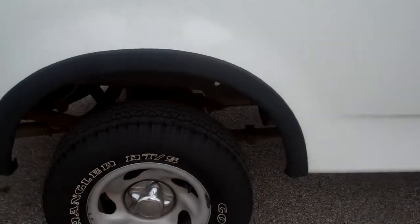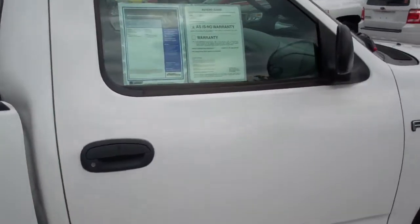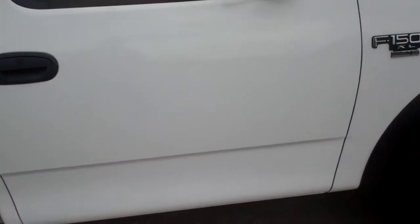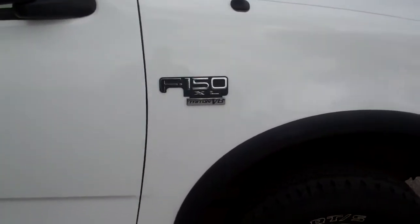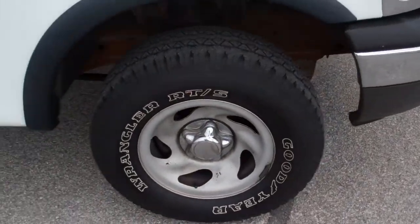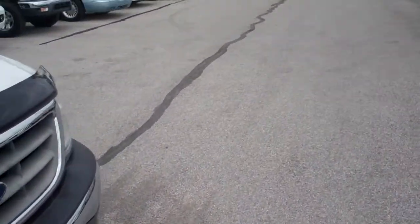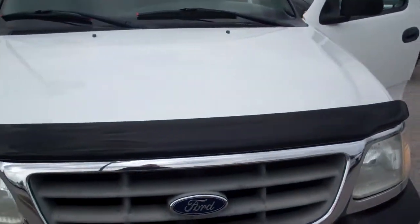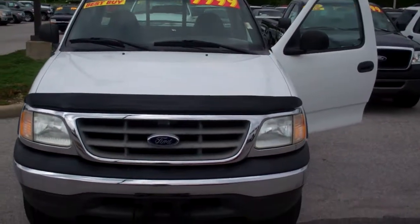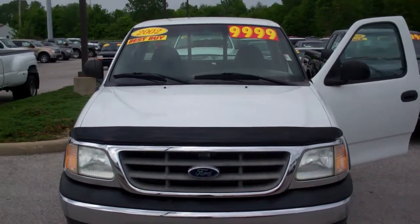If you have any questions about anything, don't hesitate to give me a call or email, whichever you prefer. I have no doubt in my mind that they would make you a great deal on this particular truck or anything else you would pick out. I do appreciate you giving us the opportunity to earn your business, and like I said, if you have questions about this truck or any other vehicle we have on our lot, don't hesitate to give me a call, David. Thank you very much.